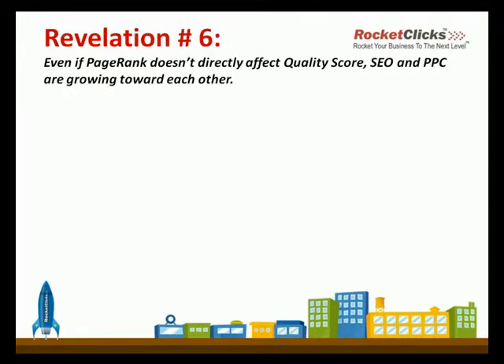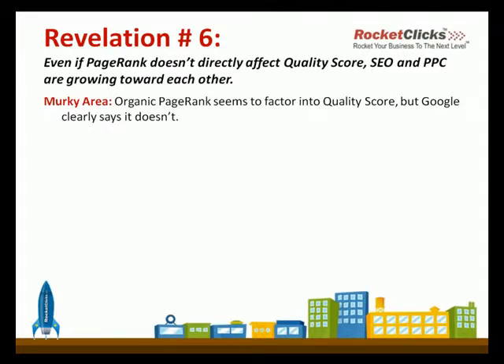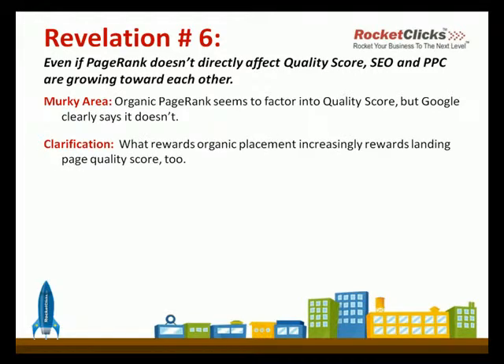Revelation number six is that even if page rank — which is an SEO term — doesn't directly affect the quality score, SEO and PPC are growing toward each other. Organic page rank seems to factor into quality score, but Google clearly says it doesn't, so it's kind of a gray area. What rewards organic placement increasingly rewards landing page quality score too. The sorts of things you do to improve a low landing page quality score are the same sorts of things that naturally make you more attractive in Google's eyes for SEO purposes.